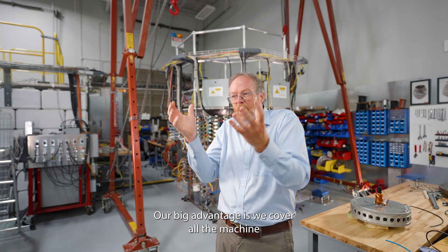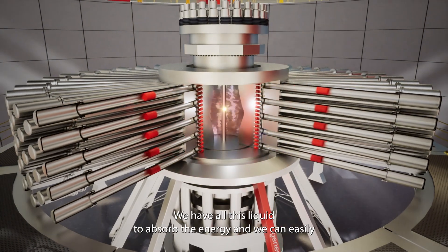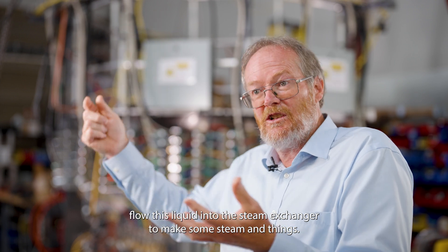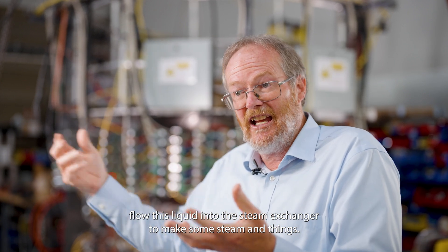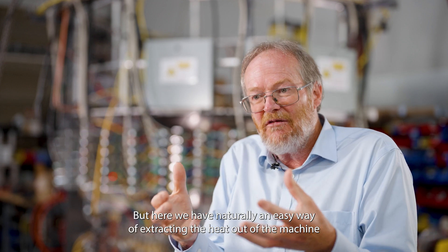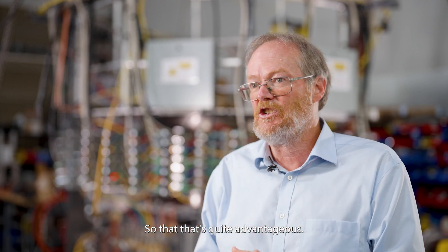Our big advantage is that we cover all the machine — totally covered with lithium all around it. We have all this liquid to absorb the energy, and we can easily flow this liquid into a steam exchanger to make steam. Other people have to add that as an add-on, but here we naturally have an easy way of extracting the heat out of the machine to run the turbine. So that's quite advantageous.